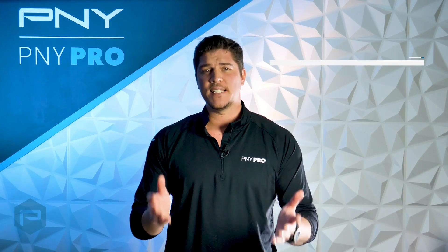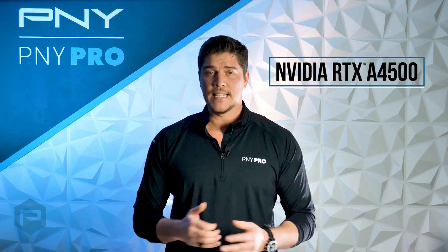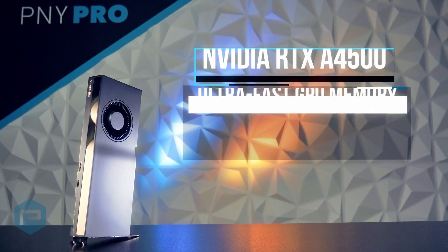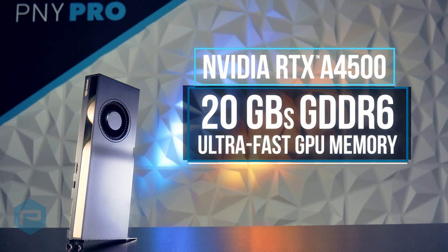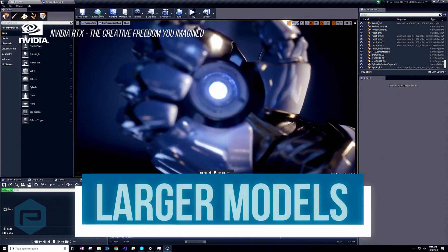Which brings us to NVIDIA's latest GPU, the NVIDIA RTX A4500, powered by the latest generation of NVIDIA RTX technology. This board has 20 gigabytes of ultra-fast GDDR6 GPU memory and provides amazing performance with your favorite applications, and the capability to work with larger models,